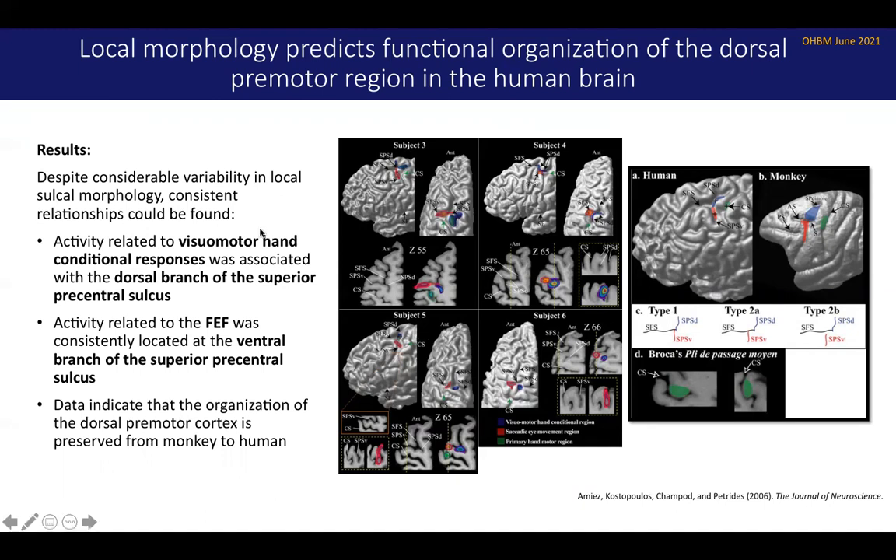She was able to demonstrate that local morphology could predict functional organization in this region, and furthermore that the organization of the dorsal premotor cortex was actually preserved from monkey to human. This is the average of the data across subjects — the crosses represent the average coordinates — and it really does reproduce what we know in the monkey, where each of these areas can be reliably separated in the dorsal premotor cortex.